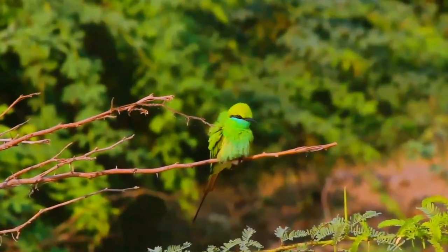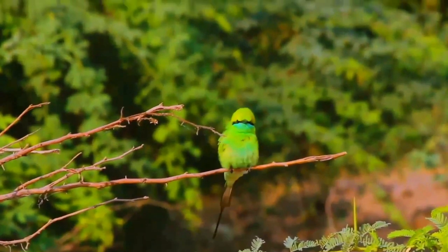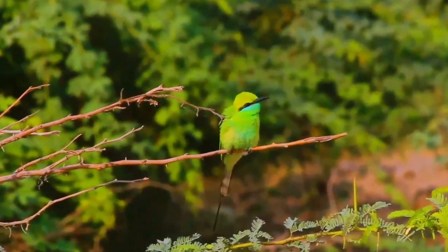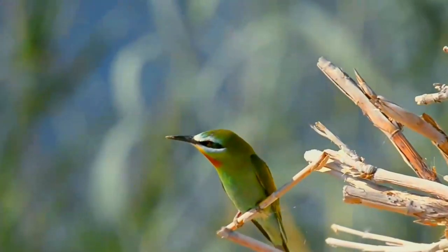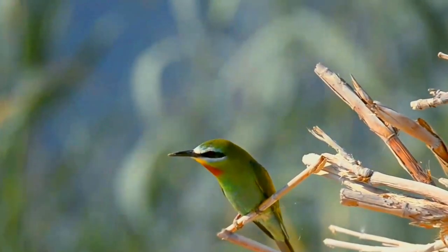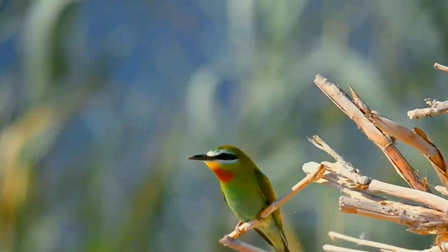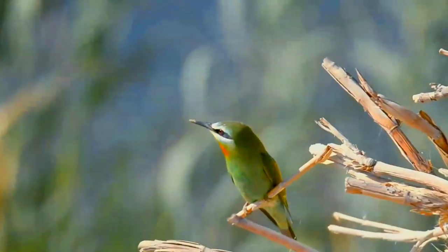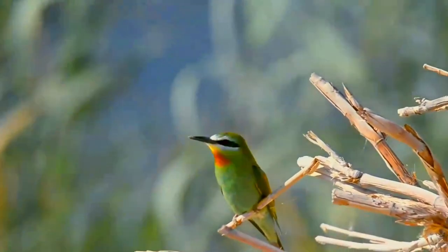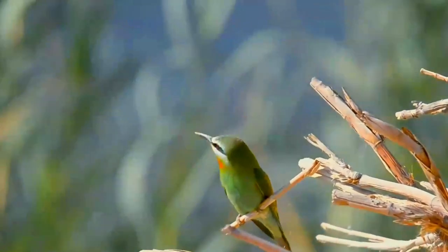Its preferred hunting perch is telephone wires, if available. Blue-cheeked Bee-eaters may nest solitarily or in loose colonies of up to ten birds. They may also nest in colonies with European Bee-eaters. The nests are located in sandy banks, embankments, low cliffs, or on the shore of the Caspian Sea. They make relatively long tunnels in which four to eight spherical white eggs are laid. Both the male and the female take care of the eggs, although the female alone incubates them at night. Incubation takes 23 to 26 days.